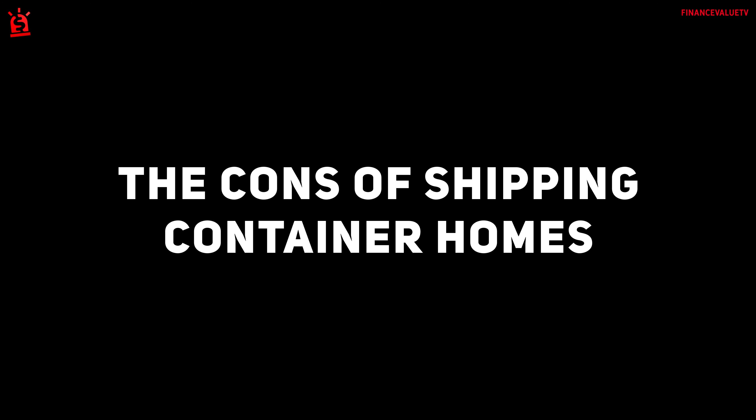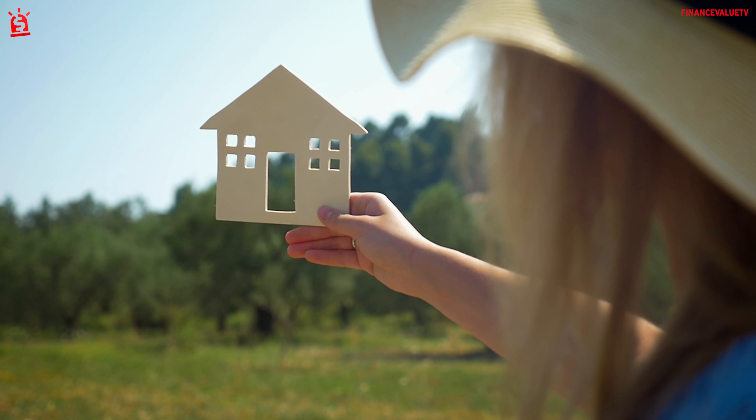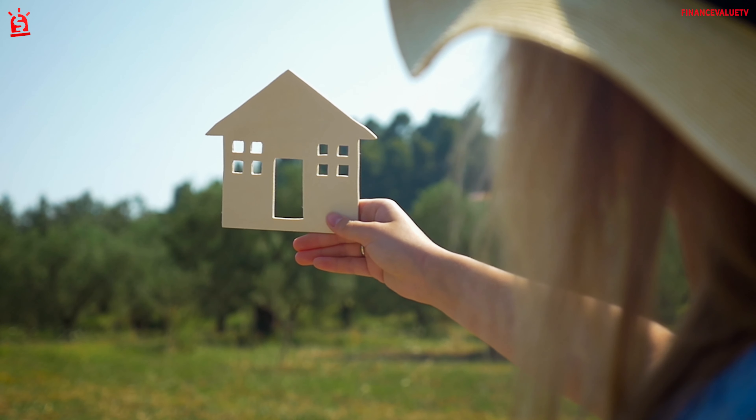The cons of shipping container homes. Environmentally friendly and cheap — what's not to love? Before you decide to build a DIY shipping container home, however, there are a few things to consider.